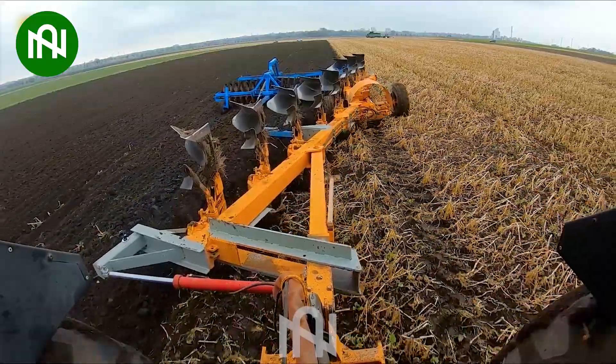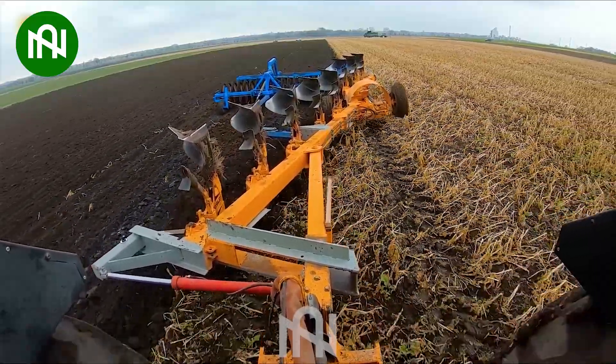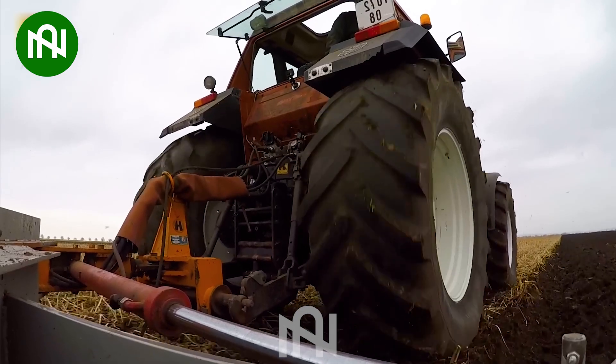This particular plough can manage tasks roughly 50 times more than what an average person can handle.